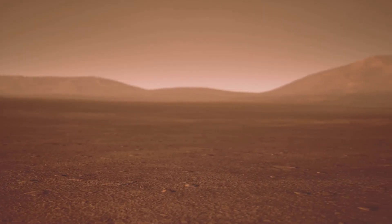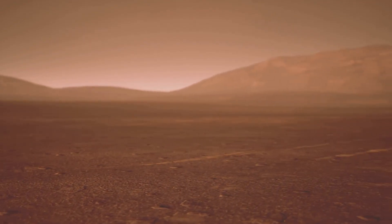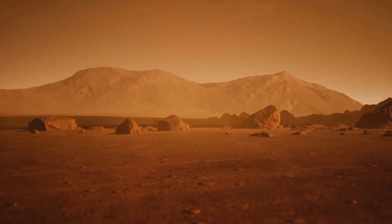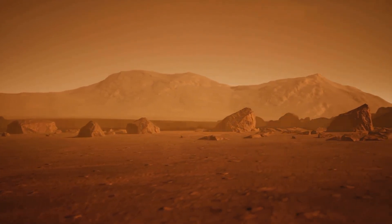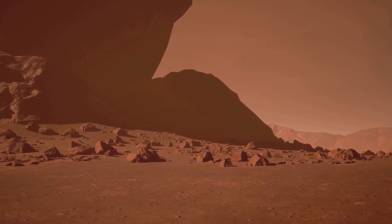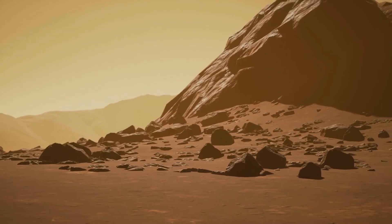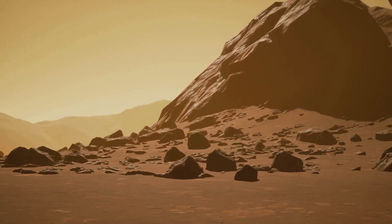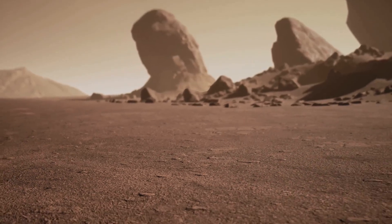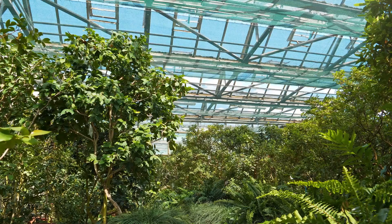Now let's take a trip to Mars, the red planet. Unlike Venus, Mars has a very thin atmosphere composed mainly of carbon dioxide, but it's about 100 times less dense than Earth's. This sparse atmosphere means that Mars has a much weaker greenhouse effect. Temperatures on Mars are frigid, averaging around minus 80 degrees Fahrenheit. While there is evidence of liquid water in the past, today any water on the surface quickly freezes or evaporates into the thin air. The weak greenhouse effect on Mars means it's unable to retain much heat, leading to a cold and barren world.